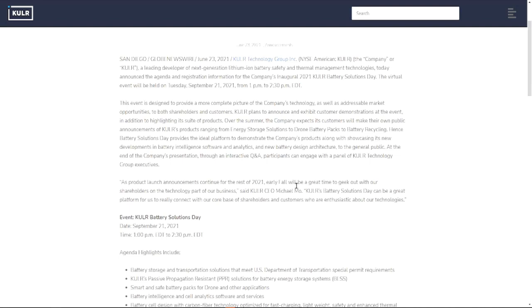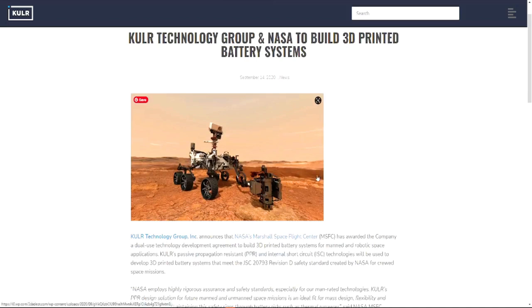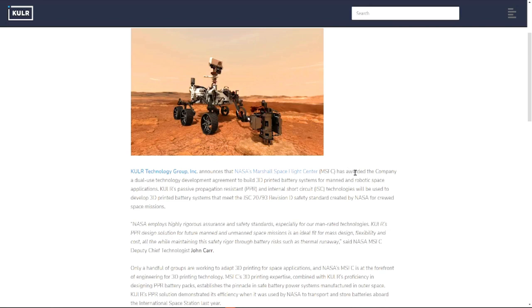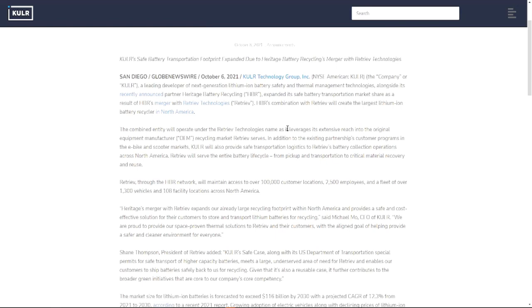KULR doesn't produce the actual batteries — how do you protect your battery? That's where they come in. It's a niche specific to them. They actually worked with NASA on the Mars rover to protect the battery that powers it. They also announced a safe battery transportation partnership with Heritage Battery Recycling. They are building these partnerships, and as more and more people get to know them this stock is going to explode.